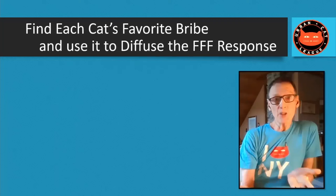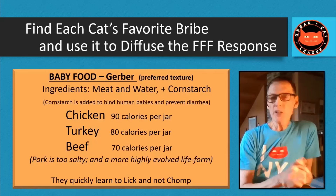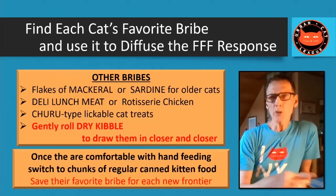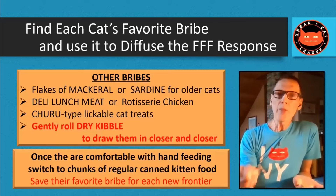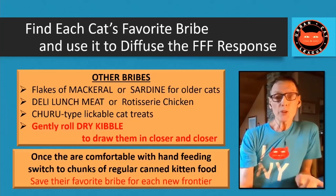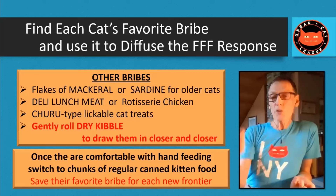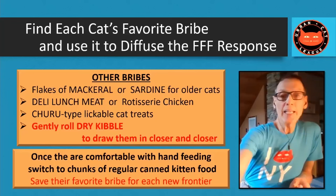My favorite hand-feeding food is Gerber chicken baby food — I like the texture and it's pure meat with water. Other good options include flakes of mackerel in water, sardines in water, or those churu-type lickable treats — but put it on your finger because getting your hand in their face is the whole point. Don't stick with a long spoon long-term. You can also gently roll dry kibble to draw them closer and closer when they're staying far away — shooting it like marbles, less and less far so they're coming closer to you.